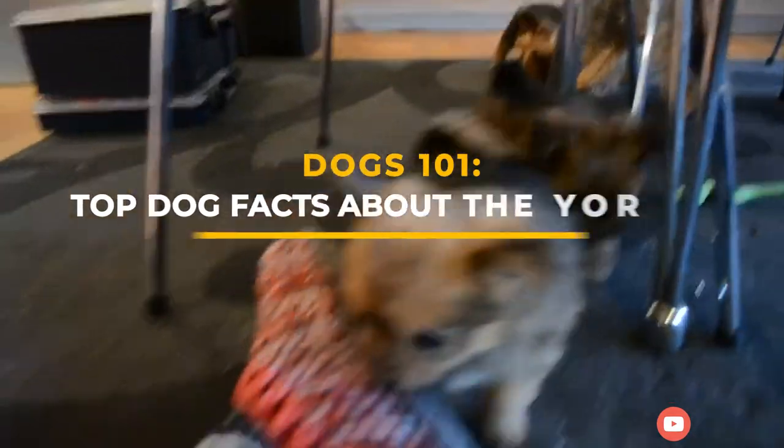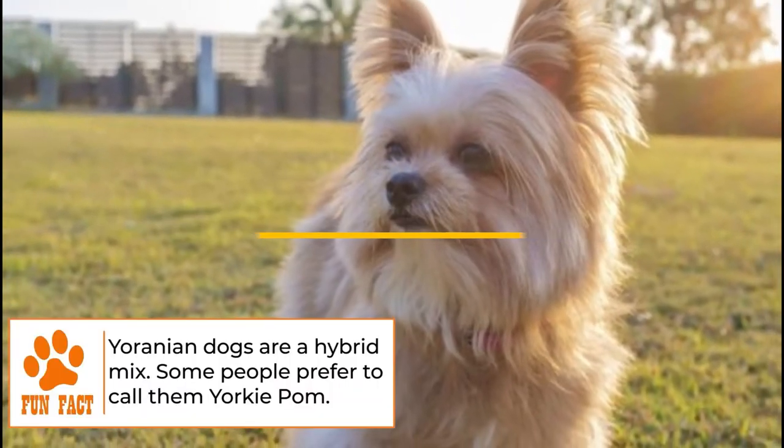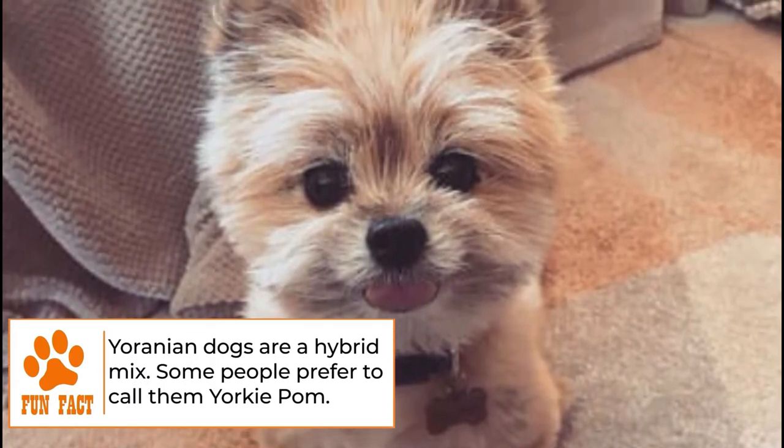Dogs 101: Uranian. Top dog facts about the Uranian. The petite but sturdy Uranian is a toy crossbreed, a mixture of the Pomeranian and the Yorkshire Terrier. The Uranian is also called a Yorkie Pum or a Porky.